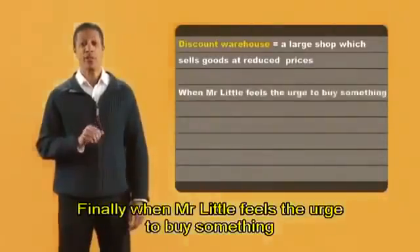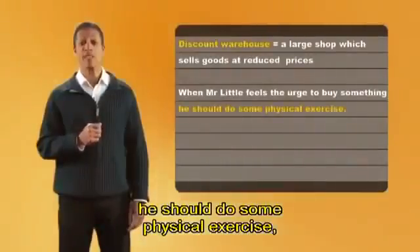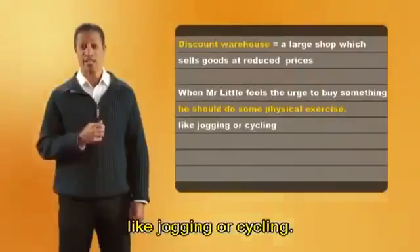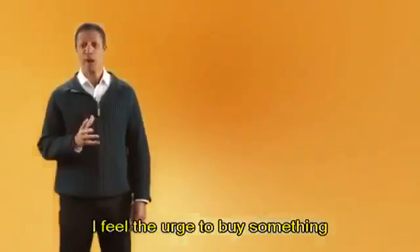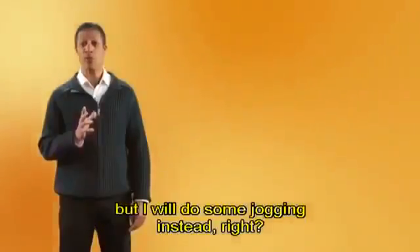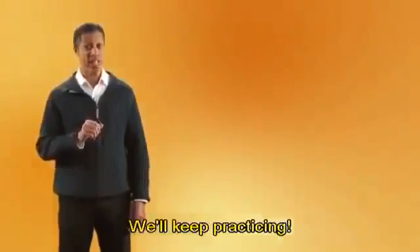Finally, when Mr. Little feels the urge to buy something, he should do some physical exercise like jogging or cycling. I have to go now. I feel the urge to buy something, but I will do some jogging instead. Right? Want to come with me? We'll keep practicing.